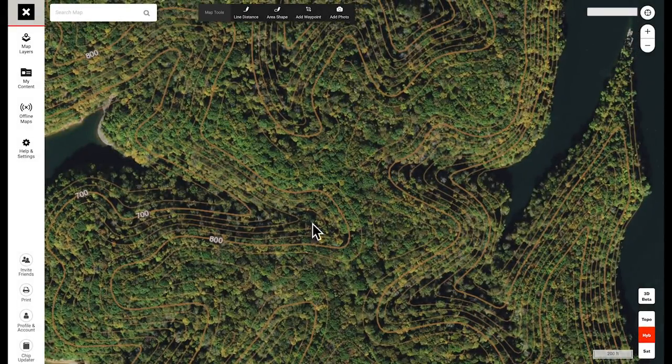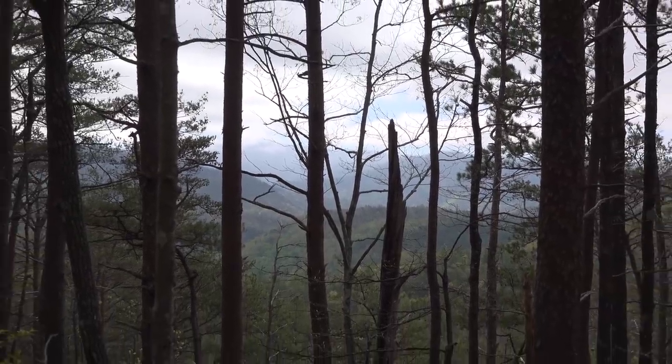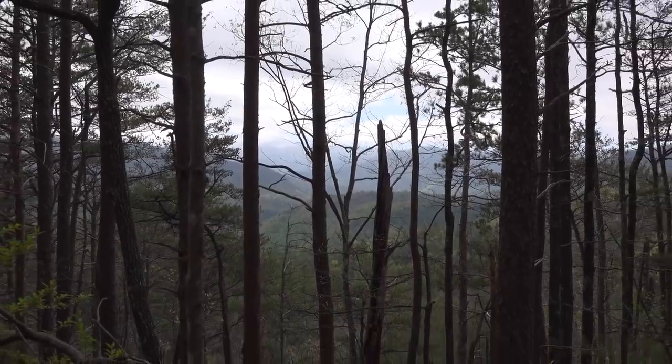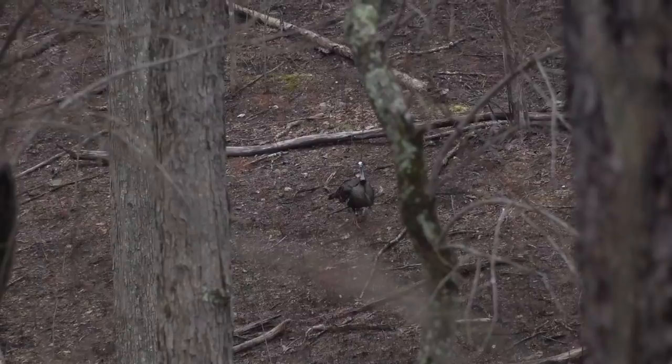Greg and I came up the back side of the ridge and used the peak of the ridge to keep between us and the turkey. We were able to get within 50 to 60 yards of him in the tree - that's happened over and over in Tennessee in those types of hills. Look at the topography on the map and compare it to the area where you hunt. If you're hunting hills like this in hardwoods in the middle part of the country, think about these tactics and hopefully they'll help you.